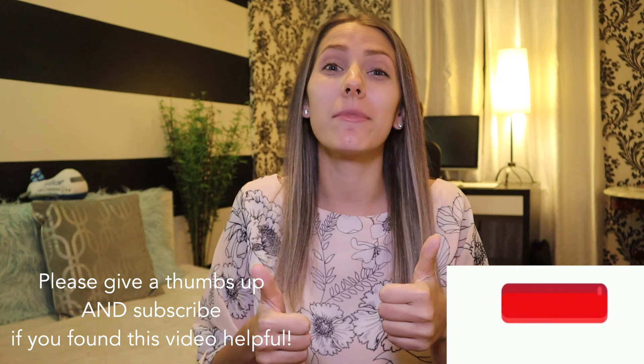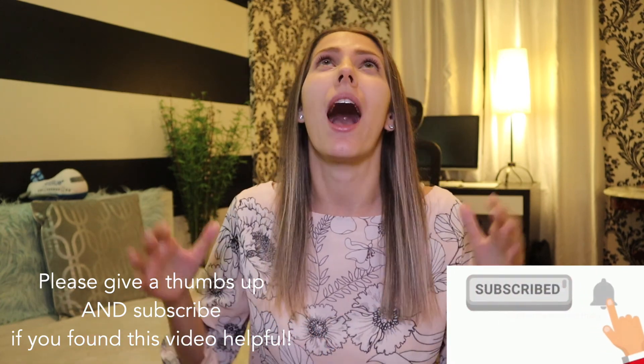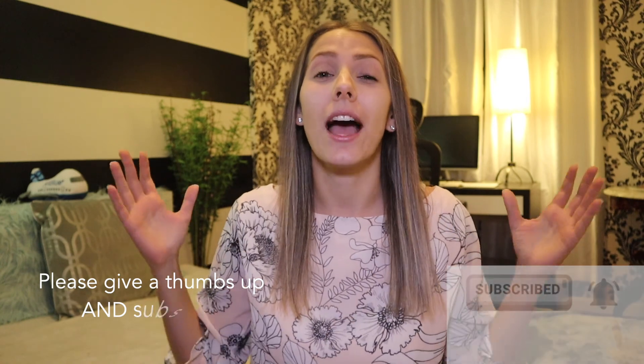Thank you so much for watching. I really hope you enjoyed it — if you did, please give me a thumbs up. If you haven't already, please subscribe to my channel. If you're already subscribed, I am so thankful and happy to have you in this community. I'll see you in another video!